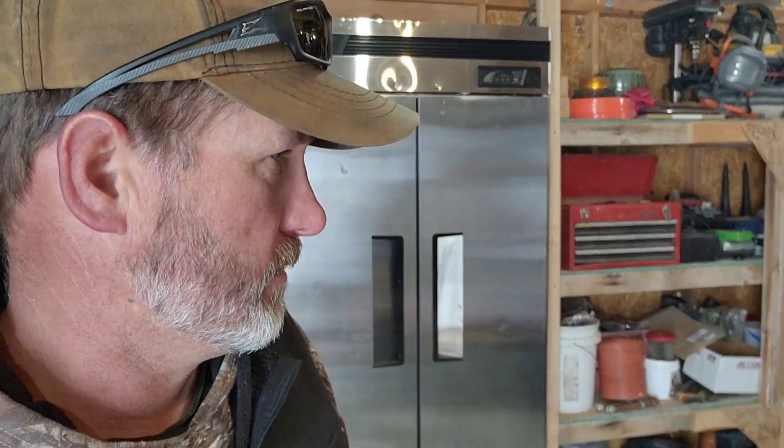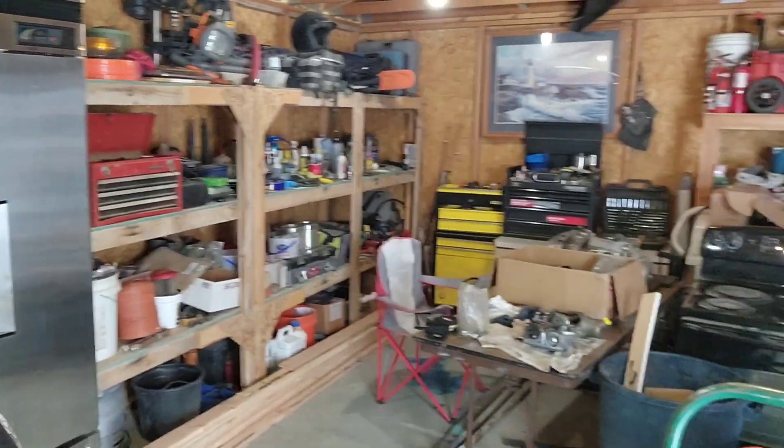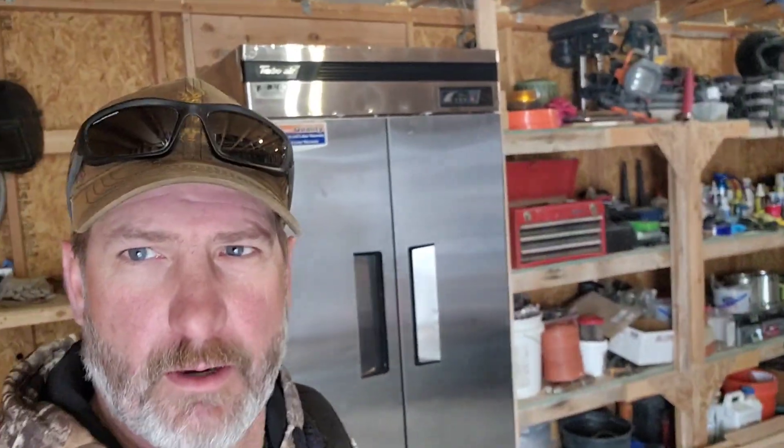Hi everybody, welcome back to Drunken Bold Ranch. I'm Reed. Today we have a few projects we gotta get done. The first is that I have to clean up this menagerie. It is March 4th and on March 15th we are supposed to be getting a shipment of broiler chickens — we ordered 50 of them — so I have to have an area for those chickens to be out of the weather. I've got to set up some pens or containers to keep the broilers in, and I'm gonna do it out here in the shed.